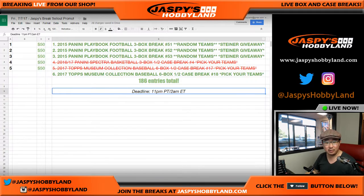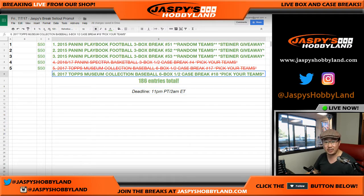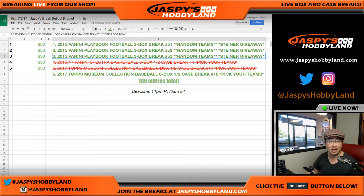This also knocks out one of the breaks we need to do to unlock $250 of break credit. Top five can win $50 of break credit each. We just have to do one more Museum Collection break — the second half — plus three of those three-box Playbook breaks on the website, 20 bucks a spot. Once we do all these breaks, we can do a big randomizer and give away $50 of break credit to the top five.